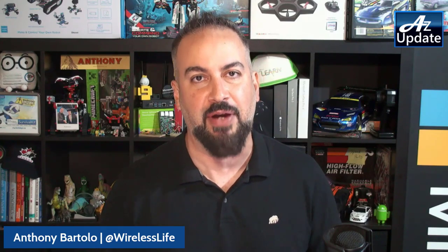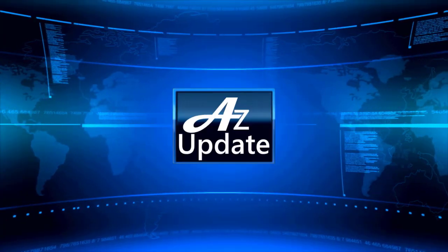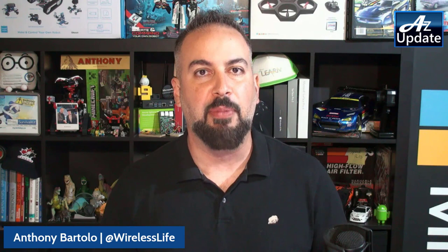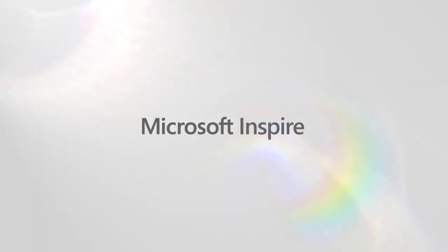It might have been a busy week at Microsoft Inspire, but we've always got time for AZ Update News. Hello everybody, and welcome back. This week was Microsoft Inspire, Microsoft's largest partner conference held yearly, and it was with a plethora of announcements this go around. Let's get started with the first announcement: the announcement of Windows 365.